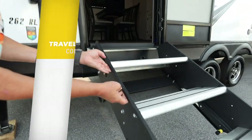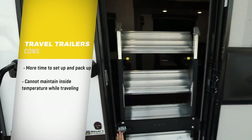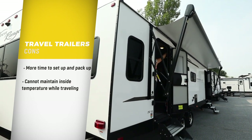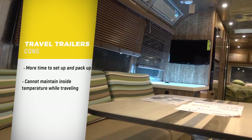Compared to motorhomes, any towable RV requires more time setting up and packing down. Plus, you'll need to be outside for more of this process — say if the weather is bad. Also, you can't run the AC or heat while you're driving to maintain the temperature inside the RV.